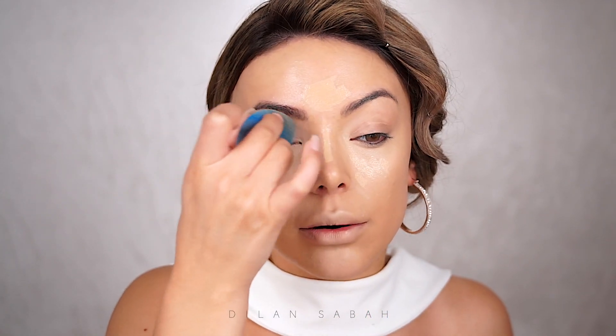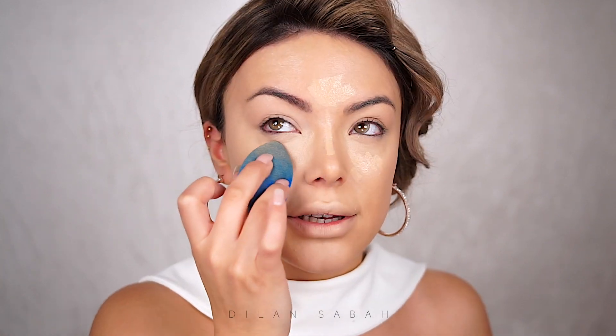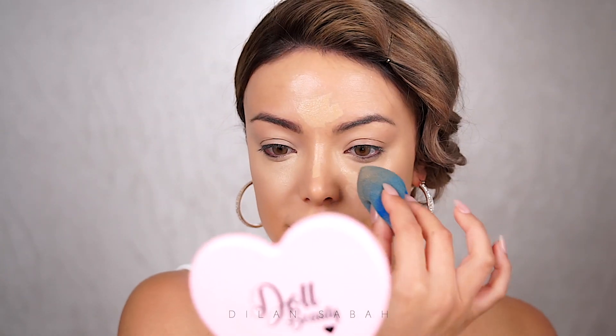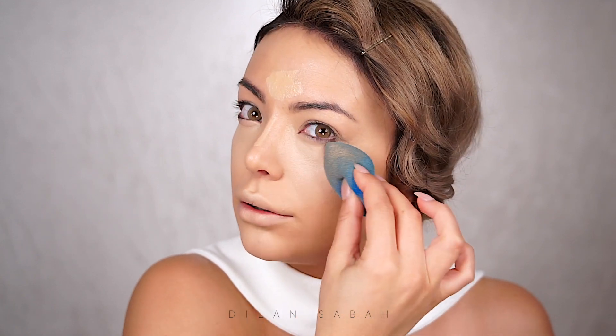I'm quite nervous — what do you guys think of glam season so far? I know this is the second look, but I'm excited and nervous, which is weird because it's just another tutorial on my channel. But I am pretty excited. So far everything is looking good — this foundation is so good, I'm kind of mad at myself for not using it more often.